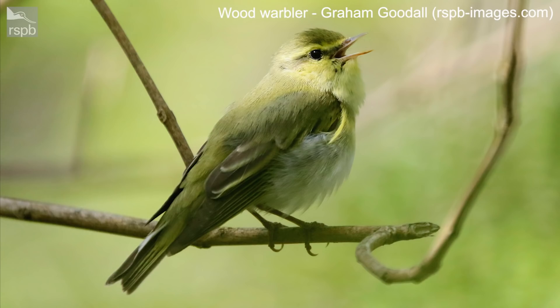You can still see and hear Wood Warblers at some of our nature reserves like Lake Vyrnwy, Loch Lomond, Wood of Cree, and Innes Heugh. So those are three very similar warblers. Now let's take a look at some more.